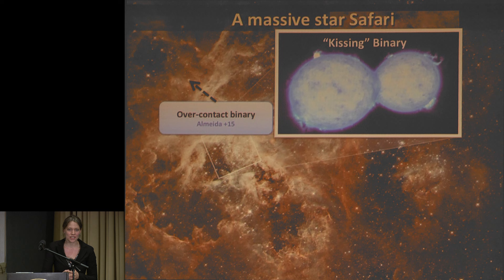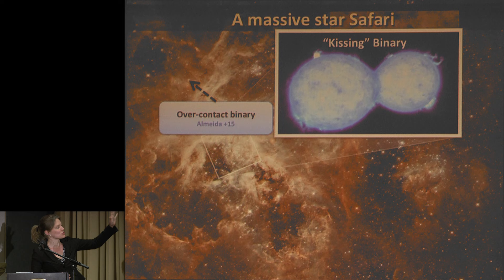The last exotic object I want to talk about is a binary system — but not just any binary. This is the most massive over-contact system. We had a very nice ESA press release, and this is the artist's impression you see here. If you wonder about the flaring — yes, they put the solar model on top of the 3D Roche lobe structure we gave them. But it looks pretty. There's a movie of it.